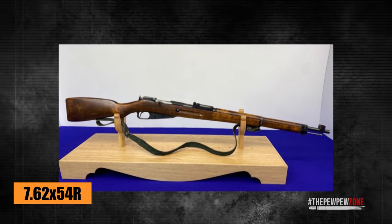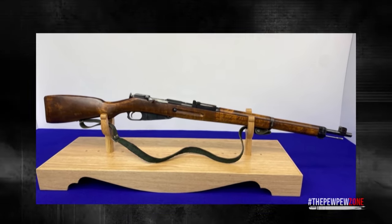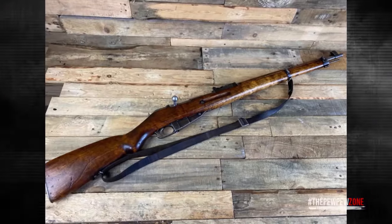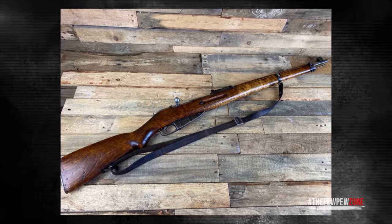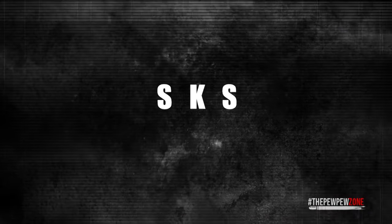The M39 is chambered for 7.62×54R, and ammo is not hard to find, making it even more interesting for anyone actually looking to shoot one.